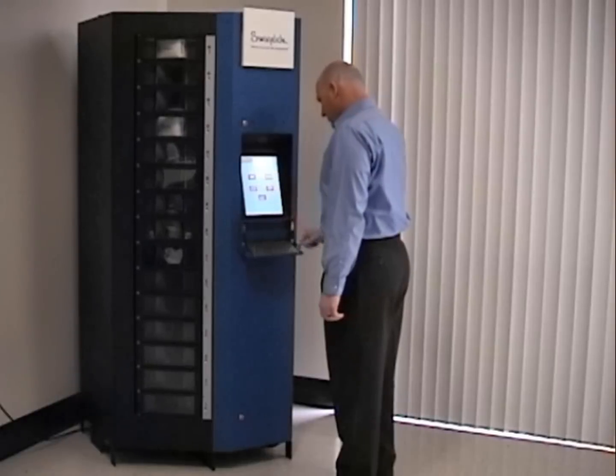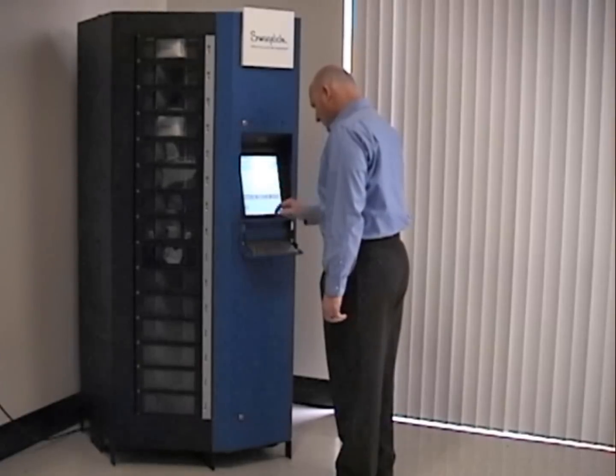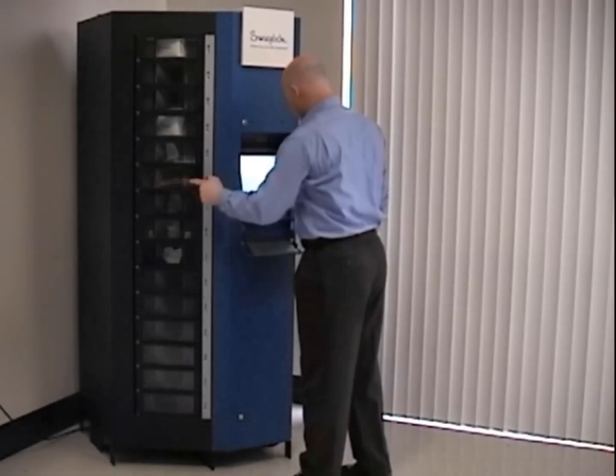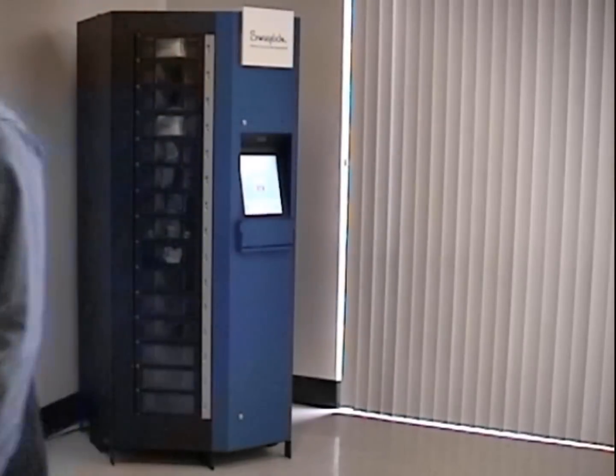So, if you have a large number of items to control but are limited in space, you want point-of-use convenience, or want detailed reporting about who is installing these items and for which jobs, RoboCrib is the solution for you. Please contact your Swagelok representative for more information.